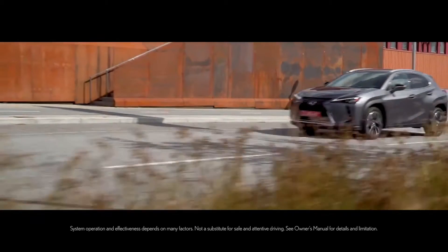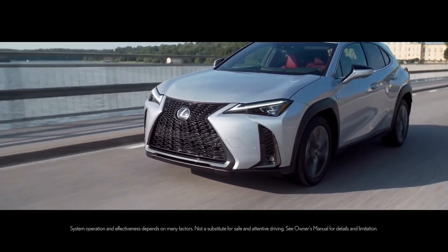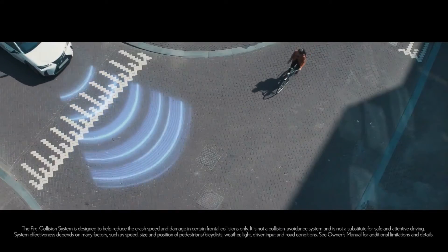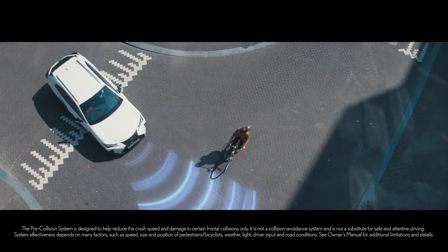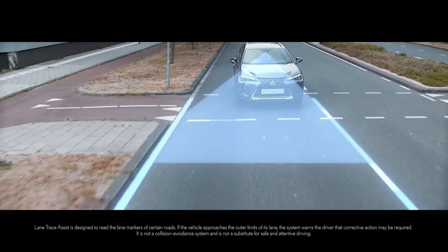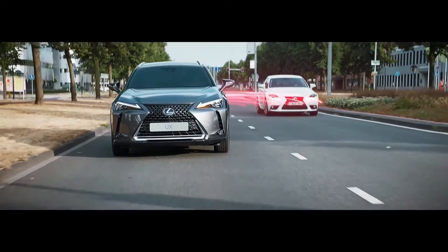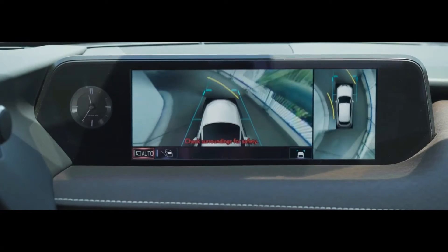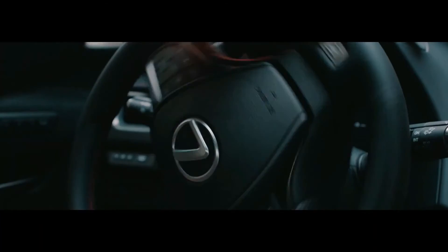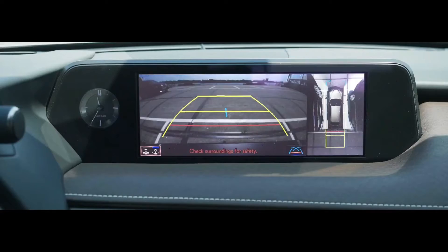Equipped with the latest Lexus Safety System Plus 2.0, the UX offers the ultimate in peace of mind and driver confidence. The pre-collision system can identify and brake for pedestrians and cyclists. The available head-up display keeps you informed and lets you concentrate on the road ahead. Lane Tracing Assist helps keep you from drifting outside of your lane, while Blindspot Monitor can detect approaching vehicles in adjacent lanes. For more confident maneuvering in tight city spaces, the UX features a best-in-class turning radius, with available intuitive parking assist with auto braking to help detect stationary objects around the vehicle.